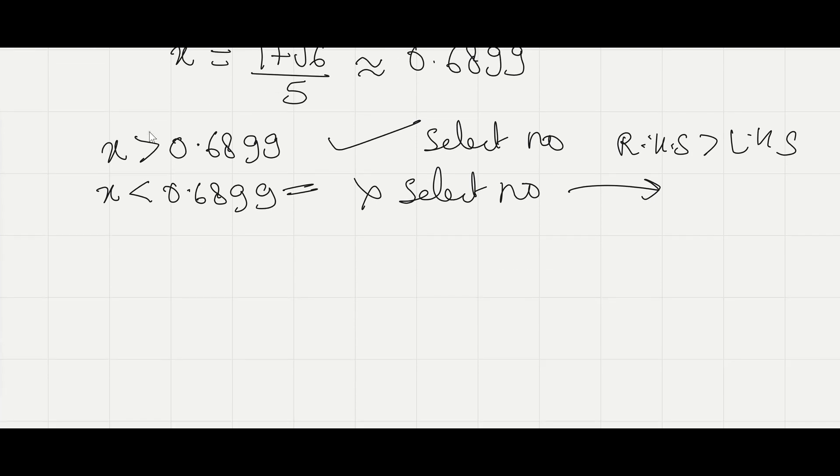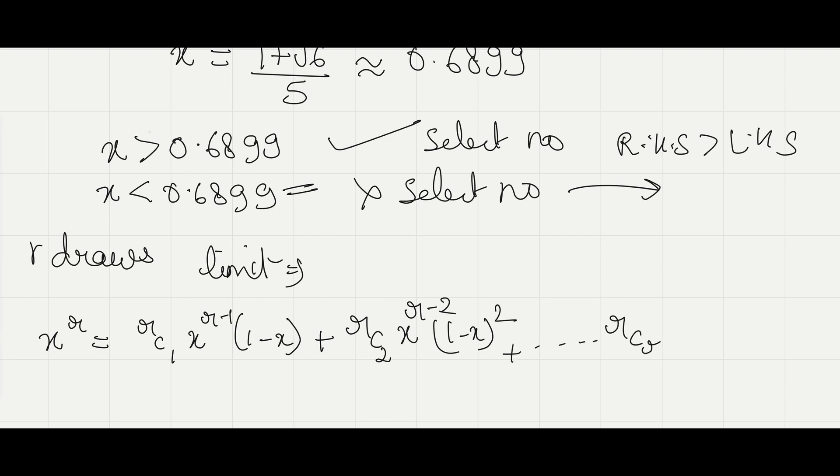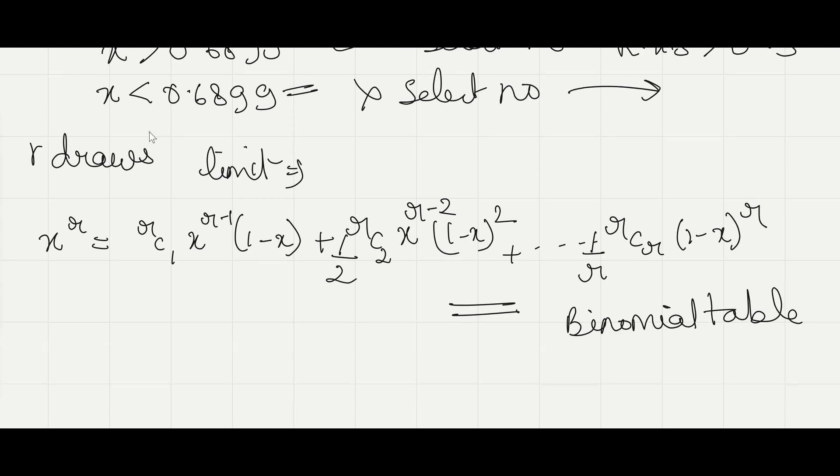If R draws are left from the end, the formula to calculate the limit becomes: x to the power r equals rC1 times x^(r-1) times (1 minus x) — meaning only one number is greater than x — plus rC2 times x^(r-2) times (1 minus x) squared — two numbers greater than x — and so on up to rC1 times (1 minus x)^r, meaning all numbers are greater than x. We can solve these equations using binomial tables to find the limit for x, or we can use an approximation.